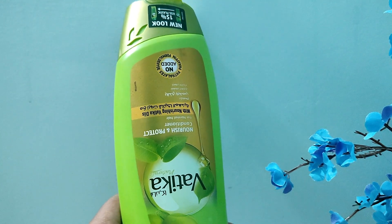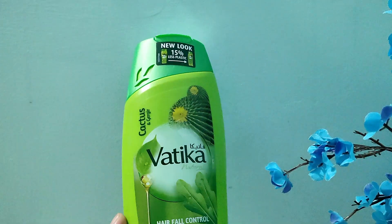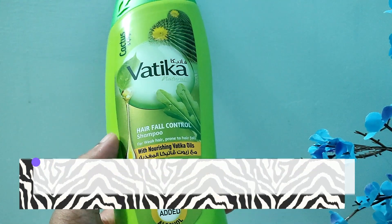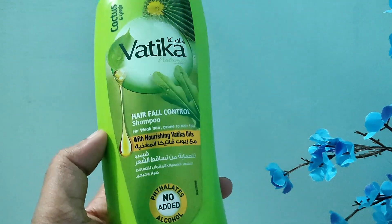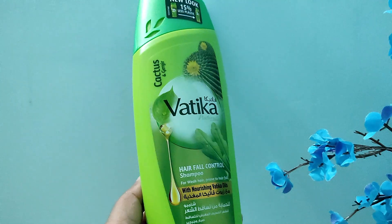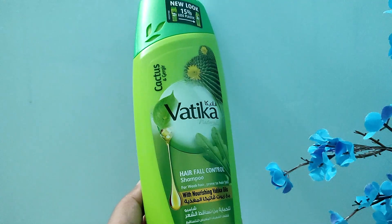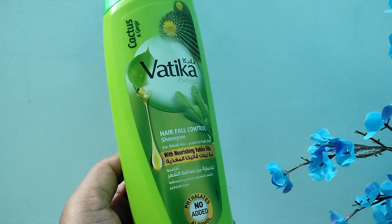Next is a different Vatika variant — it's the hair fall control shampoo, for weak hair prone to hair fall. I've never used this one. I know the Olive and Henna variant is really, really good, but when you ask people to get it for you they usually get confused. That's okay though — I'm still excited to use this because Vatika shampoo from Kalpha is really, really good.